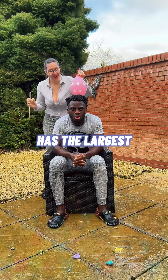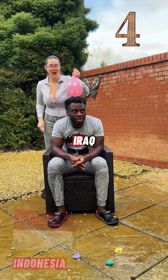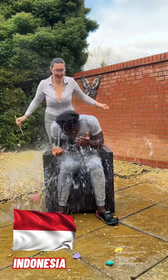What country has the largest Muslim population in the world? Iran, Iraq, United Arab Emirates, Nigeria, Somalia, Indonesia.